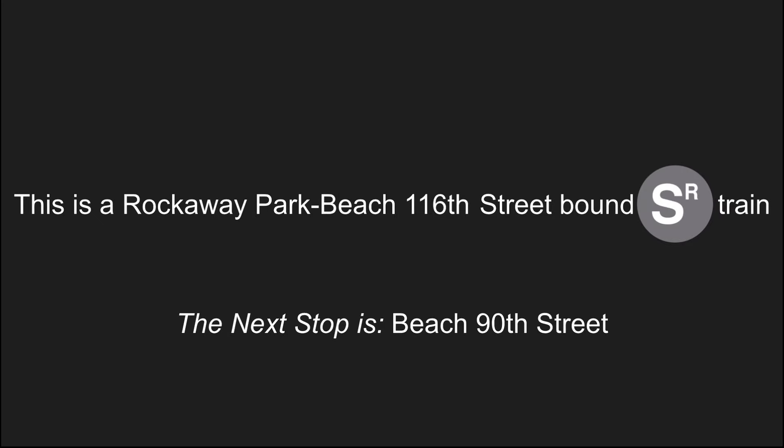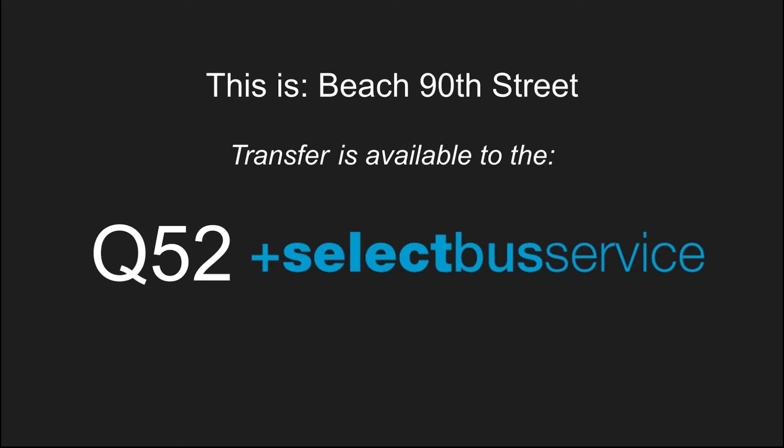This is a Rockaway Park Beach 116th Street bound shuttle train. The next stop is Beach 90th Street. Stand clear of the closing doors please. This is Beach 90th Street. Transfer to the Q52 select bus service.